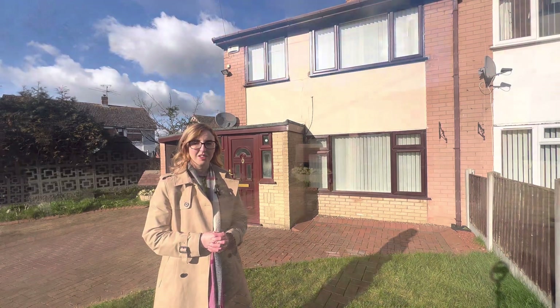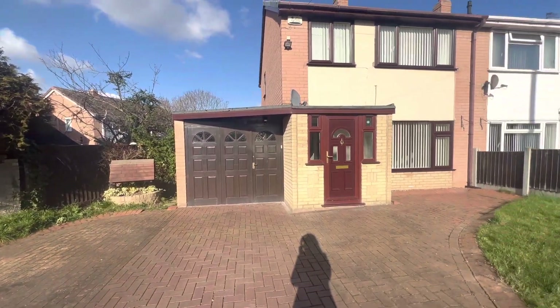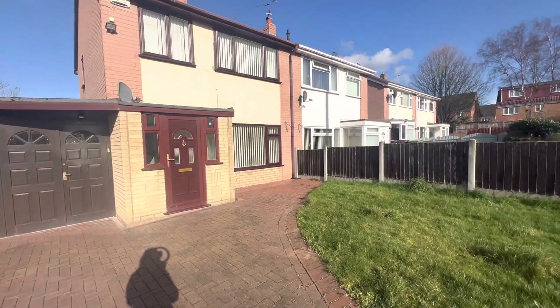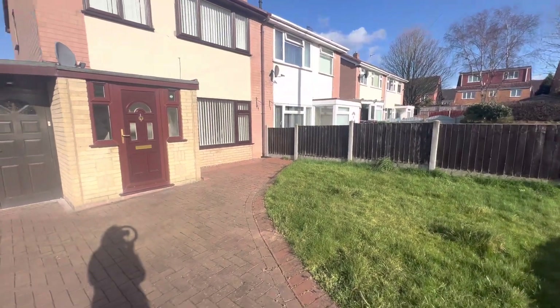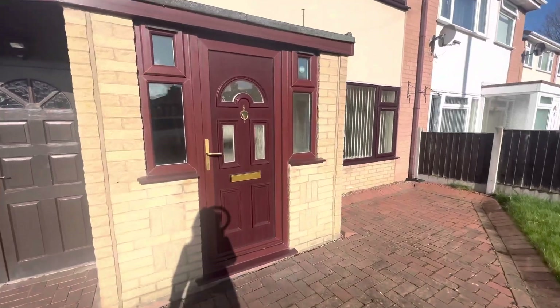Starting the property tour at the front of the property, you do benefit from a good-sized driveway accommodating at least two vehicles. There's also a small grassed garden area.